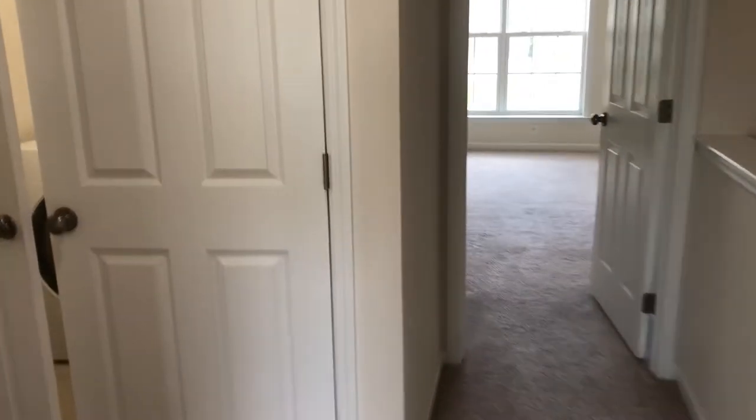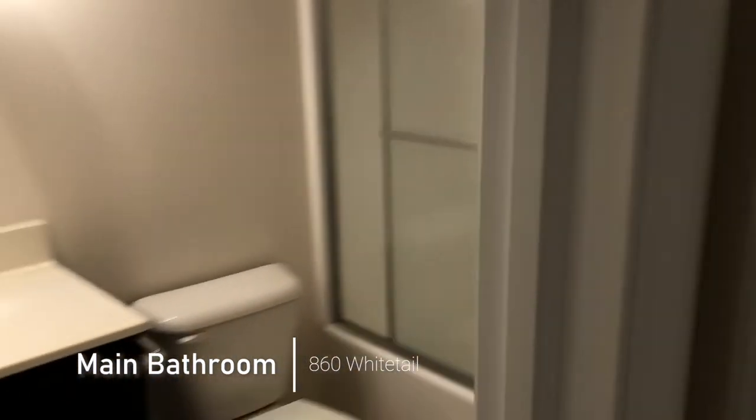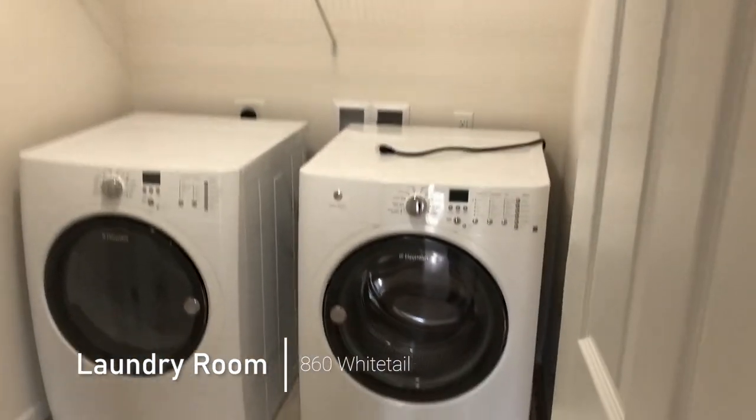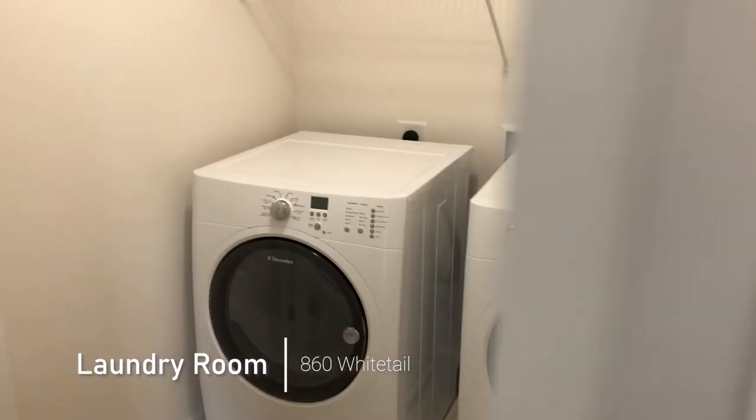Coming back down the hallway, we come into the main bathroom. And just before you hit that, a nice little bonus here of the second floor laundry room with plenty of space in it and nice looking appliances.